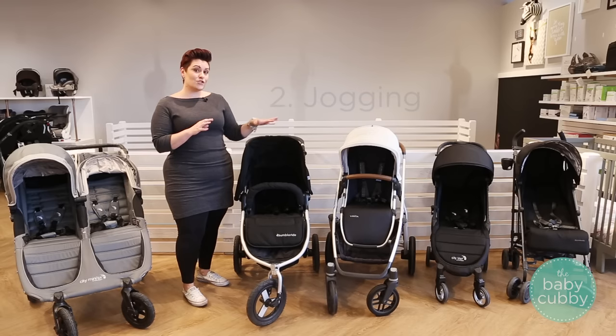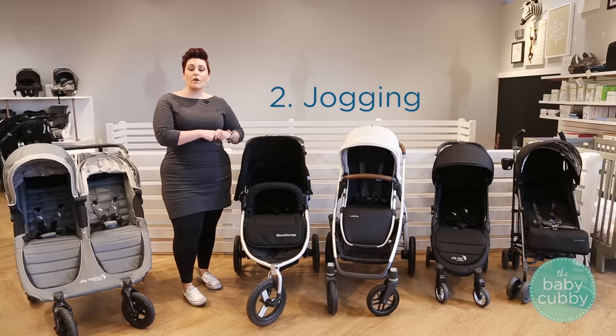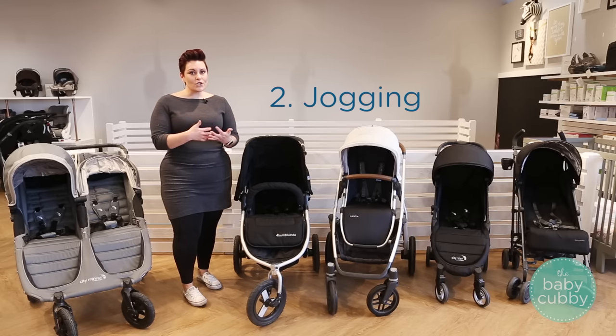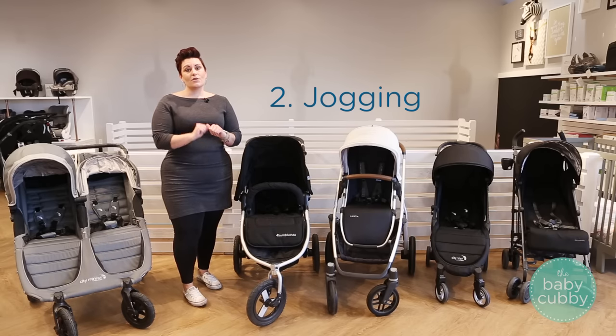Next we get into jogging strollers. Now I do need to give you a disclaimer: it is not recommended to jog with an infant until they're at least six months old. I would actually wait until they're a little bit older to make sure that their spine and neck are mature enough to withstand the motion of jogging. That's a lot of movement up and down as the stroller moves over the pavement, so you really want to be cautious when jogging with your baby.